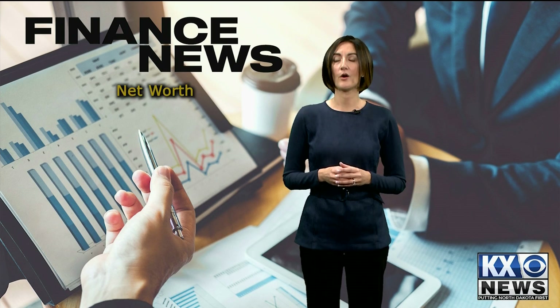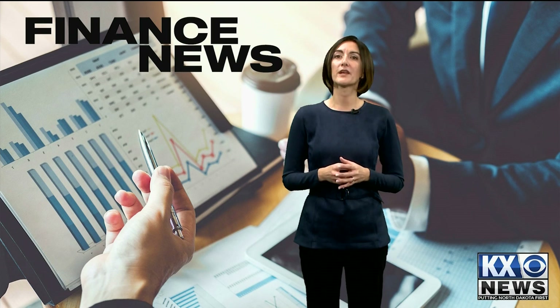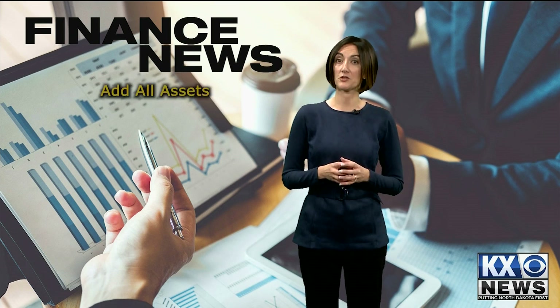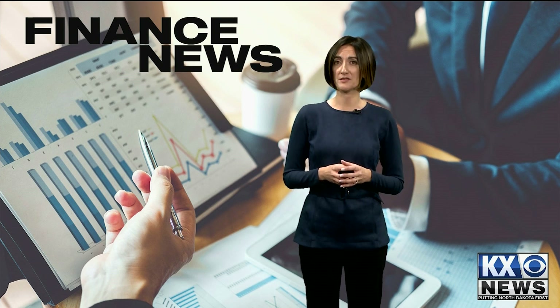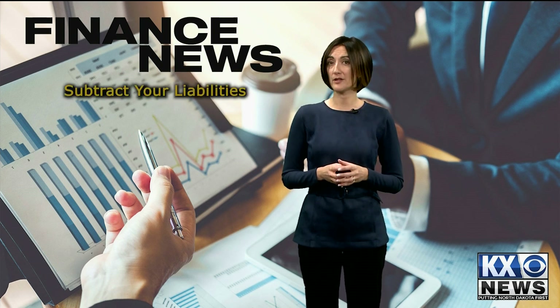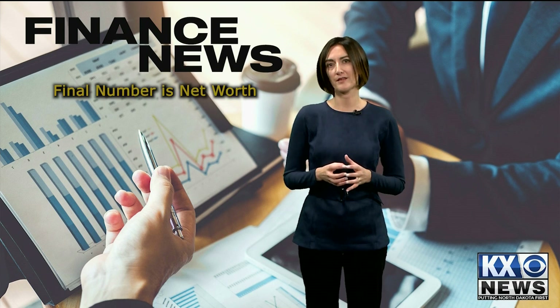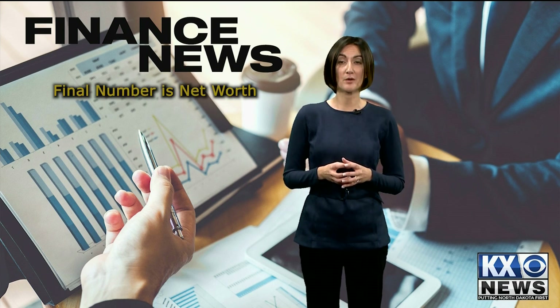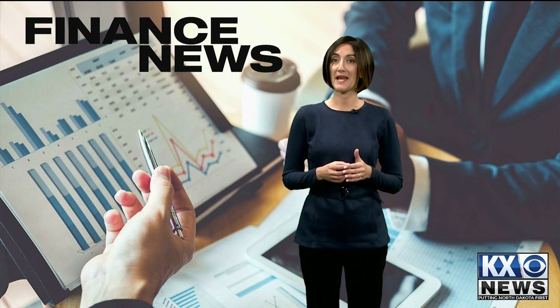The next important number to know is your net worth. Your net worth is like cash flow — it is positive or negative. To figure your net worth, add up all your assets, like your savings or retirement accounts, investments, property, and vehicles. Then subtract your liabilities, such as your mortgage balance, student loans, and other debts you may have. The number you come up with is your net worth, and like cash flow, it can be positive or negative. If it's positive, you'll own more than you owe, and if negative, you'll owe more than you own.